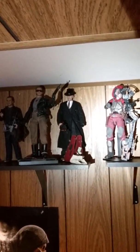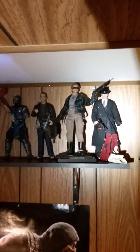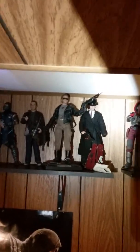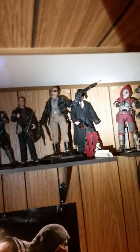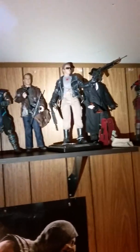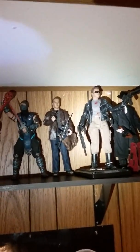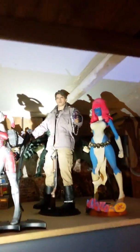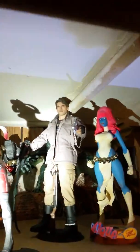Gangster Dillinger — I love this one. This is a Terminator in the police precinct shootout. I'm planning to put some lighting in the future. Jack Bauer, Sub-Zero, Scorpion, and Terminator 2.